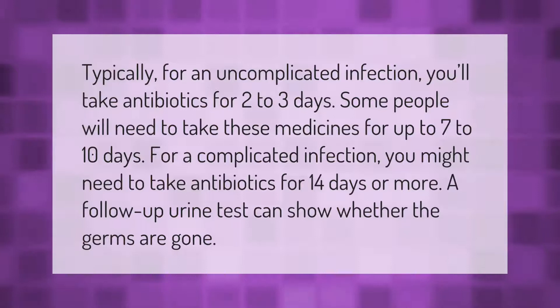Typically, for an uncomplicated infection you'll take antibiotics for two to three days. Some people will need to take these medicines for up to seven to ten days. For a complicated infection, you might need to take antibiotics for 14 days or more. A follow-up urine test can show whether the germs are gone.